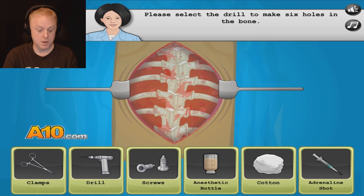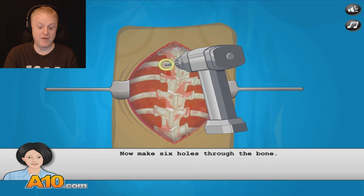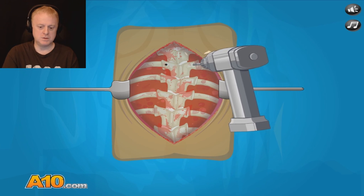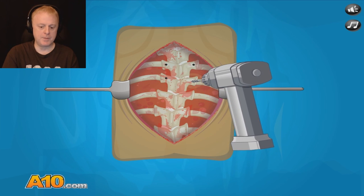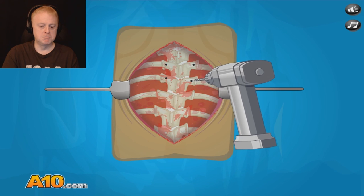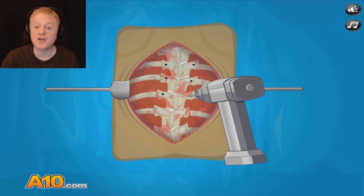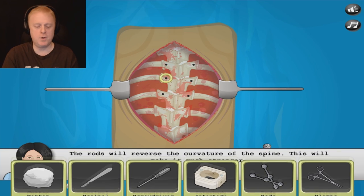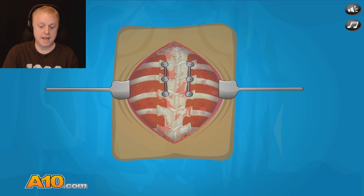Please select the drill to make six holes in the bone. Drill — we're going to do some drilling. Oh boy, this is one of my favorite surgeries. We're going to put some screws or something in here. Have you ever seen such beautiful drill holes? Perfection. Now pick up the rods from the table. I know what we're doing — putting rods in to straighten it. Here we go — it's starting to straighten already. Look at that.